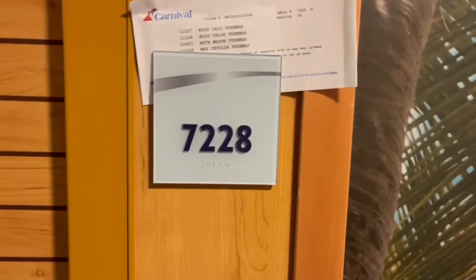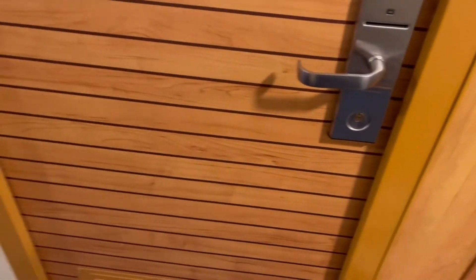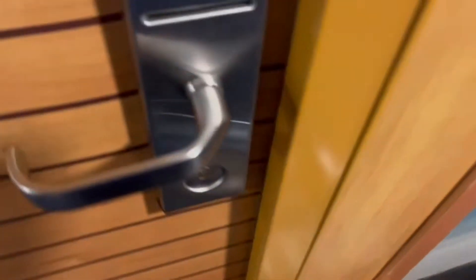This guy here — just got our key, he was waiting on us, so I can try to hit these cards out. All right, here we go.